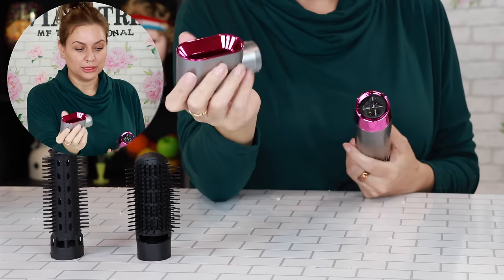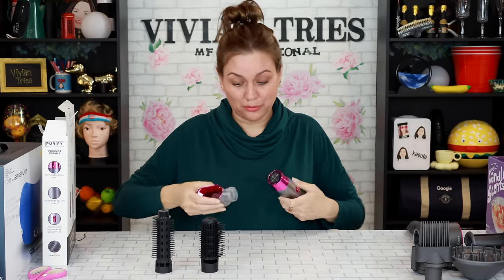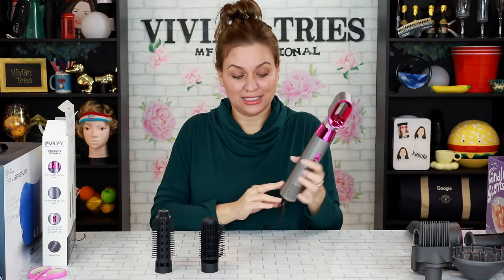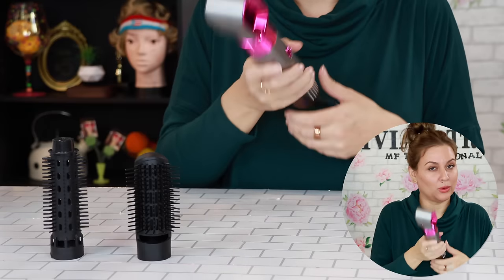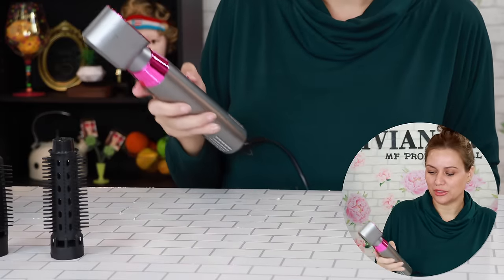This is the really cool attachment that looks very much like a Dyson. I'm afraid I'm gonna break it if I keep shoving it in there. It's designed just like a Dyson — it even has like the little filter down here, just like the Dyson does. The Dyson weighs a good five pounds; this one weighs about three ounces. But who cares, as long as it blow dries your hair.